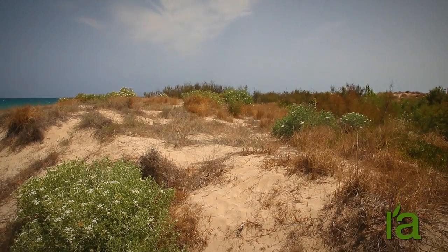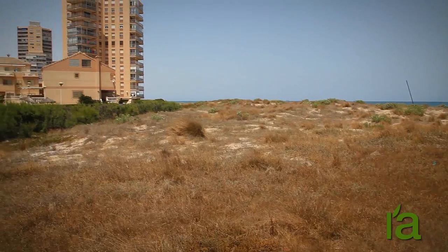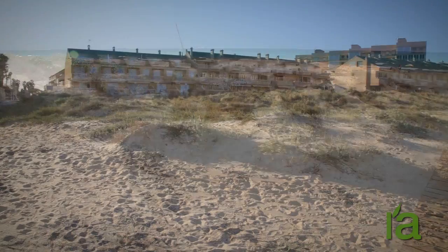This small dune was almost wiped out during the urban development boom in the mid-20th century. It is now surrounded by structures and buildings that endanger the future of this natural geological monument.